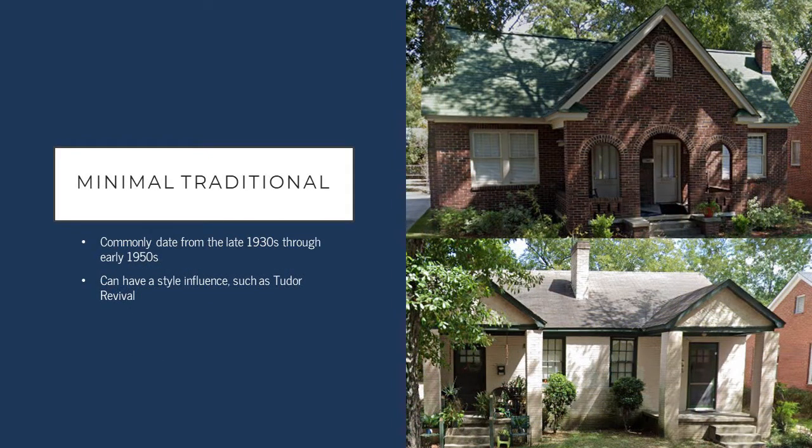The next architectural style is the minimal traditional style. These commonly date from the late 1930s through the early 1950s and are generally very simple buildings — that's why they're called minimal traditional. They can, however, have style details added to their simplicity, such as Tudor or Craftsman details.